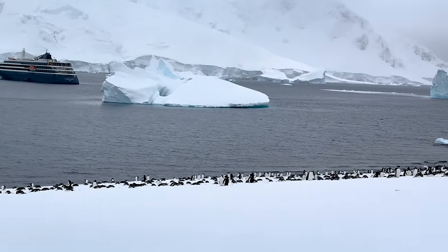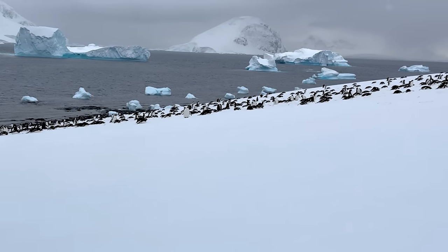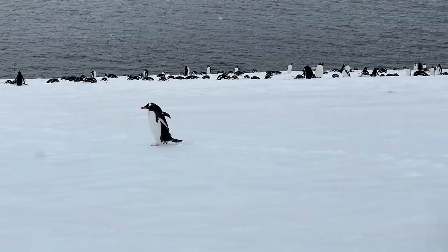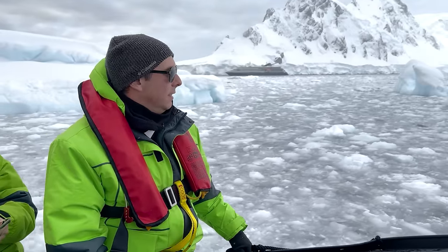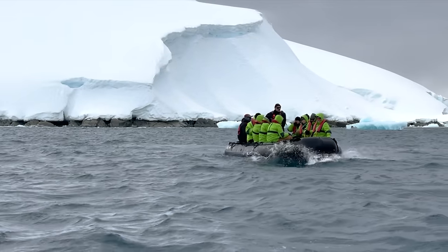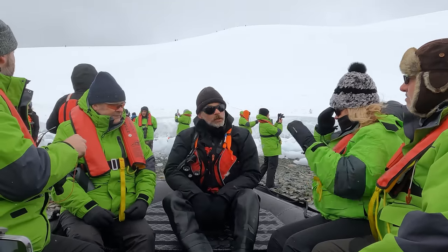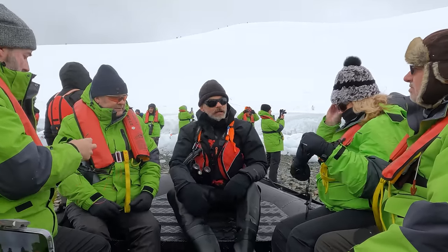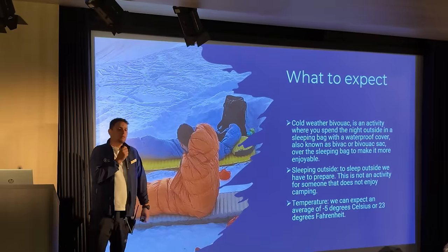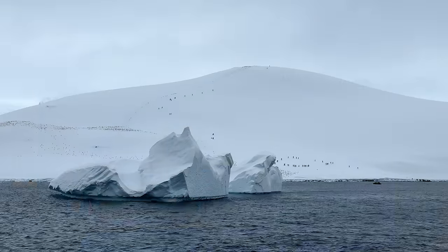The more common penguins are Gentoo and Chinstrap species, with the Adélie and Emperor species found further south. The one animal you will definitely not see in Antarctica is a polar bear. Antarctica cruises do not offer your typical shore excursions — most expedition cruise lines include zodiac safaris and shore landings in the price of the cruise fare. Zodiac rides can consist of scouting for wildlife or admiring icebergs and glaciers. Shore landings involve taking a zodiac boat to shore — a wet landing — and then some kind of walk or hike. Some cruise lines offer additional limited capacity excursions such as kayaking, paddleboarding, or camping, all of which are an upcharge.